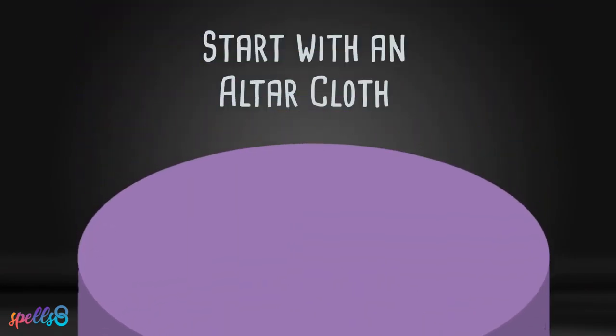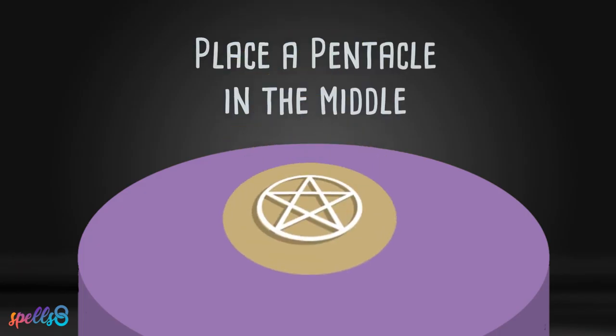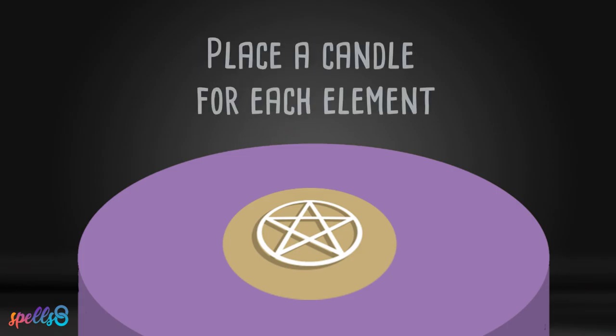An altar cloth is often placed upon the surface to physically denote the space. The cloth can be made from any type of fabric and be of any pattern or color. In the middle, a pentacle is placed. Around the pentacle, a candle is placed for each of the four elements, according to the color.